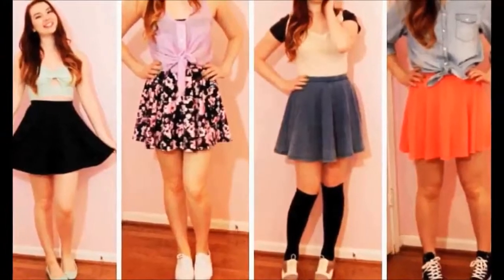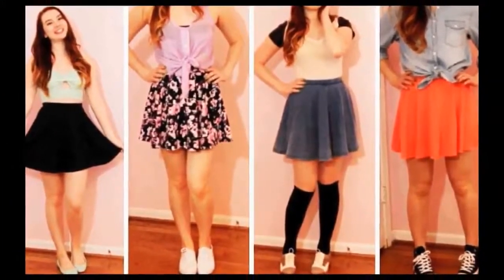Here I've mentioned 10 skirt styles that you can add to your shopping list to buy, just in case you don't have that type purchased.